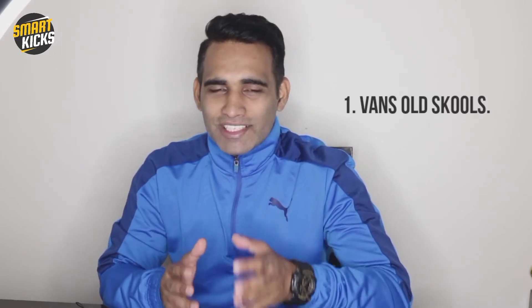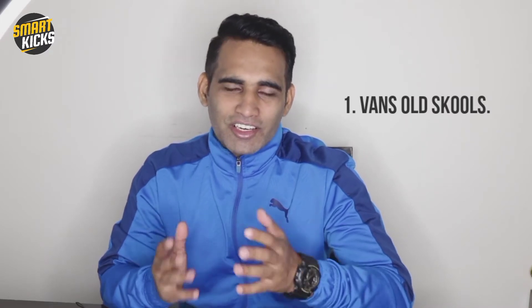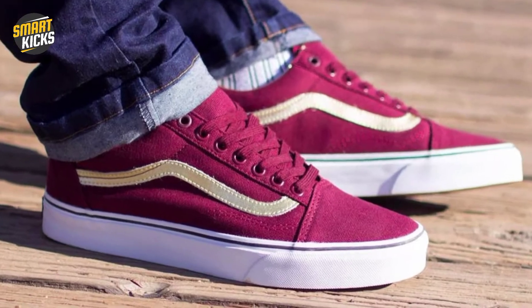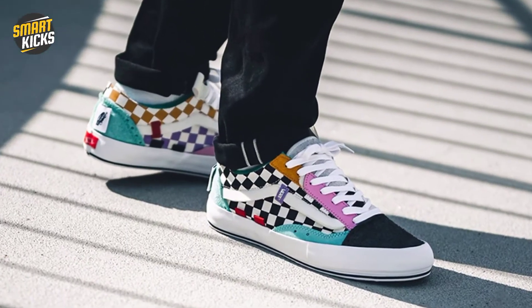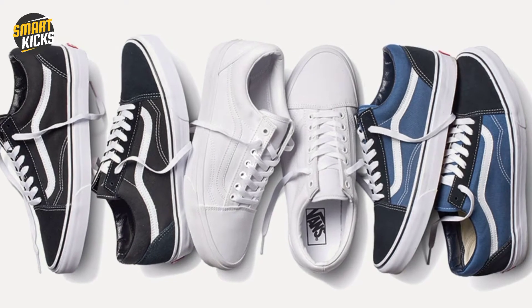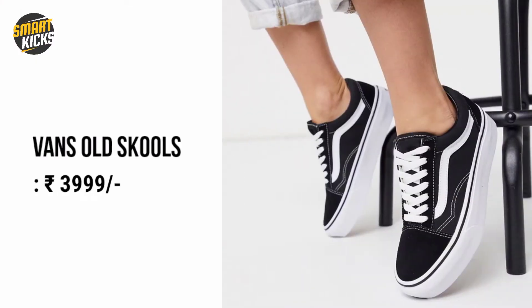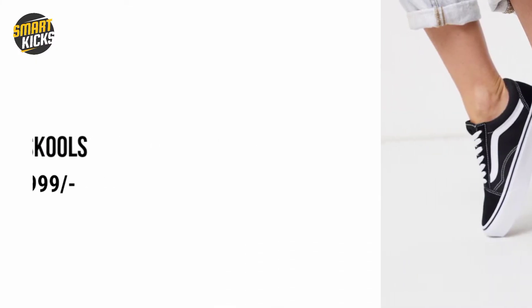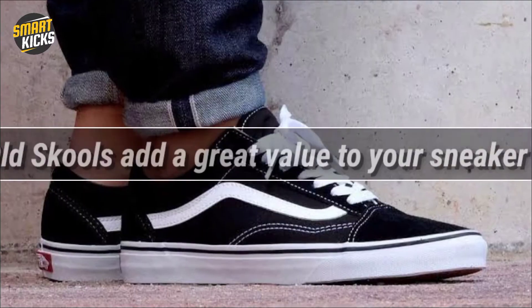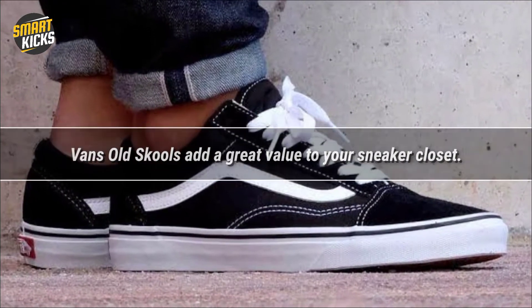I'm going to be on the point right from the beginning. My first pick are obviously the Vans Oldschools. These are the sneakers that began the sneaker culture across the world. They are very stylish with a minimalist design that anyone can recognize from a good distance. The Vans Oldschools come in different colorways so you can pick based on your taste. The MRP is generally 3999 rupees, but you can follow some smart tricks to get a good deal for anywhere between 2500 to 3000 rupees. Adding these sneakers will add great value to your sneaker closet.